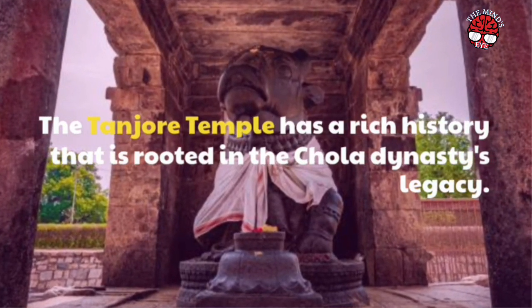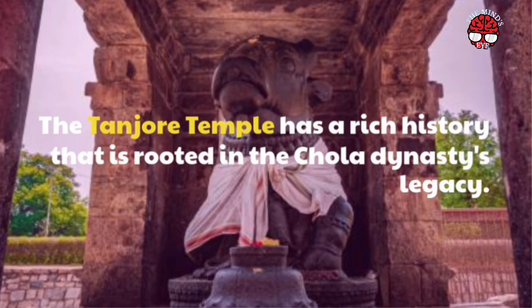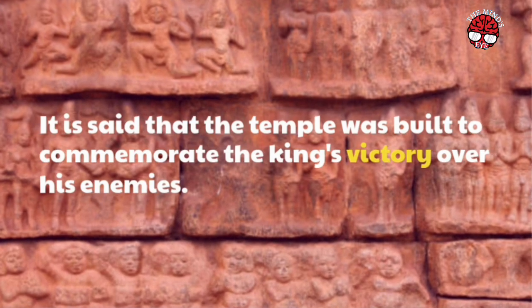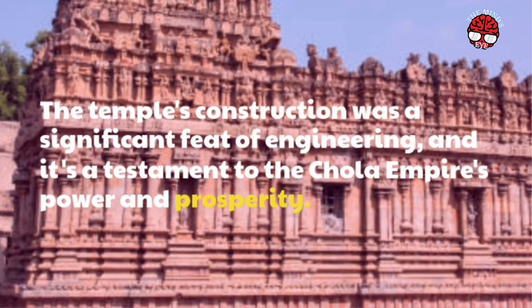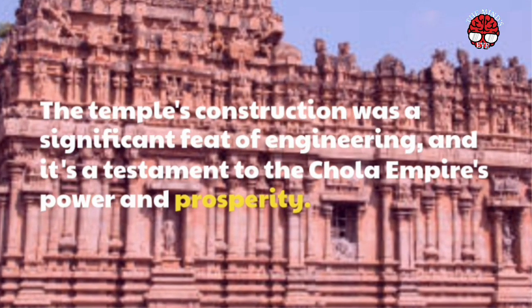The Tanjore Temple has a rich history that is rooted in the Chola dynasty's legacy. It is said that the temple was built to commemorate the king's victory over his enemies. The temple's construction was a significant feat of engineering, and it's a testament to the Chola Empire's power and prosperity.